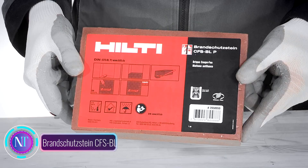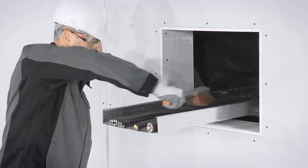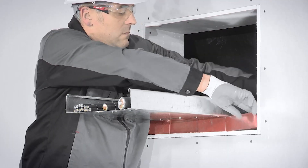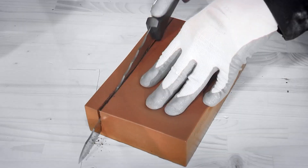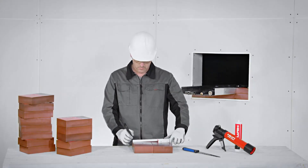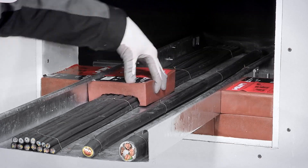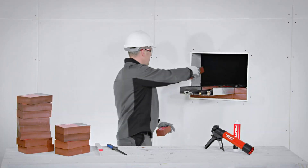Brand Shut Stein CFS BL is an innovative fire protection solution safeguarding homes and businesses with its blend of effectiveness, ease of use, and versatility. It is a preformed fire stop that effectively seals openings around cables and pipes, preventing the spread of fire and protecting your property from damage. Its intumescent material expands in the presence of heat, creating a barrier that blocks the passage of flames and smoke.